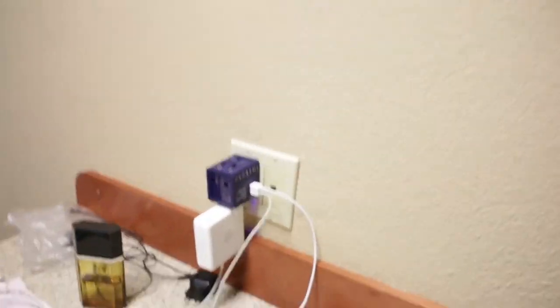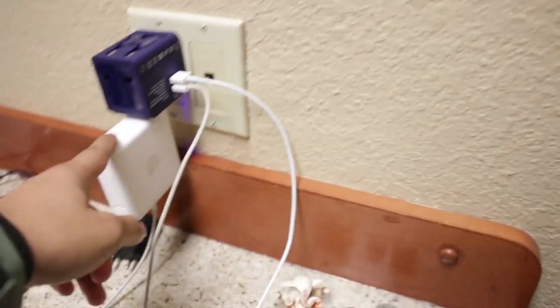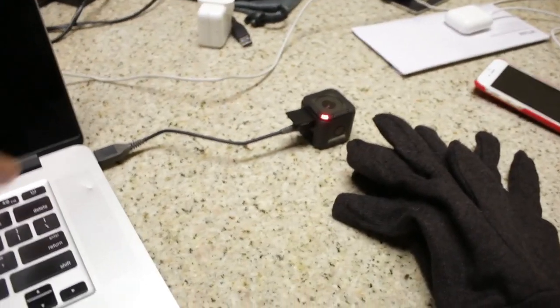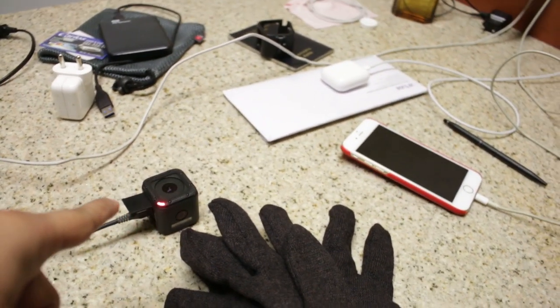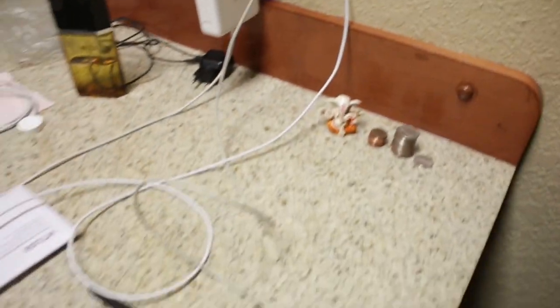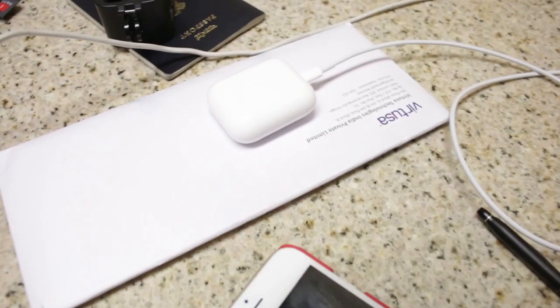Minus the contract. By the way, that little power converter I showed in my previous video is a lifesaver. Right now it's powering my laptop, the USB port is powering my GoPro, and the two USB ports here are powering my mobile phone and my AirPods. So at a time, this can power up to 5 devices.